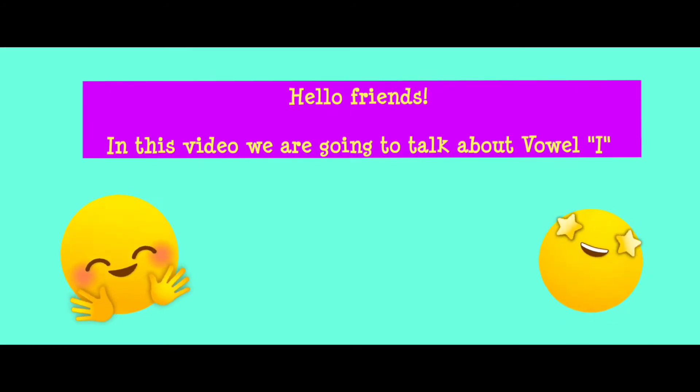Hello friends! How are you? In this video we are going to talk about vowel E. Are you ready? Let's start!